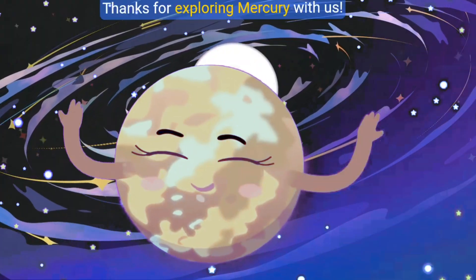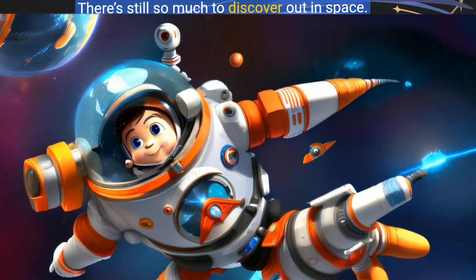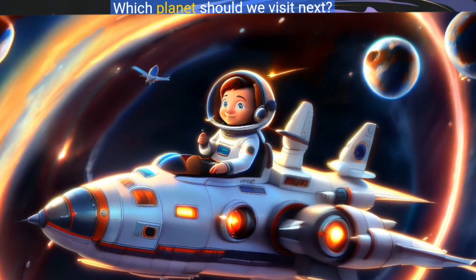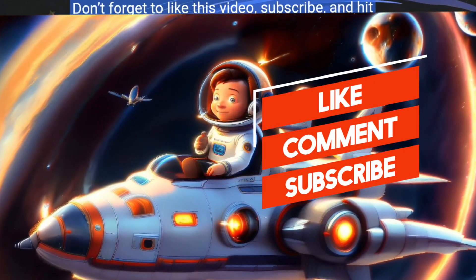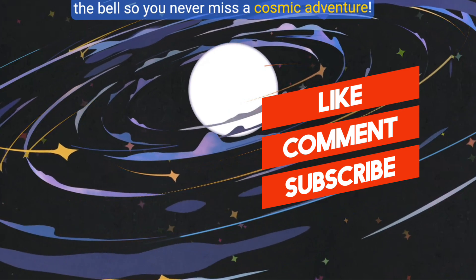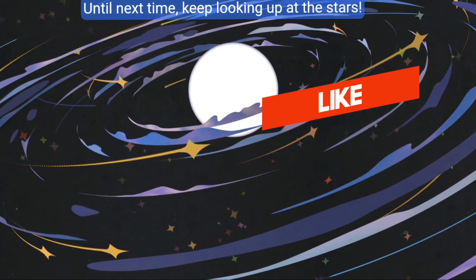Thanks for exploring Mercury with us! There's still so much to discover out in space. Which planet should we visit next? Don't forget to like this video, subscribe, and hit the bell so you never miss a cosmic adventure. Until next time, keep looking up at the stars!